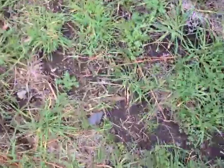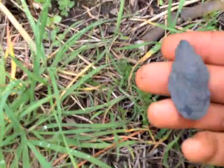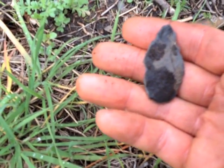Here's my second find for the season. Second find this year at this little slate point right here. A little slate point. Ugly little crude thing, but I'll definitely take it.